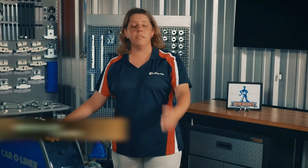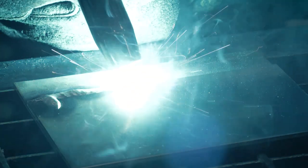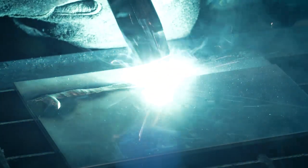What is your weld telling you? Listening and learning from it can make you better at the skill. As materials and new vehicle construction keep advancing, welding equipment and the repair techniques must evolve. In MIG or MAG welding, the wire speed, current and voltage all work together with the shielding gas to create the perfect weld conditions.